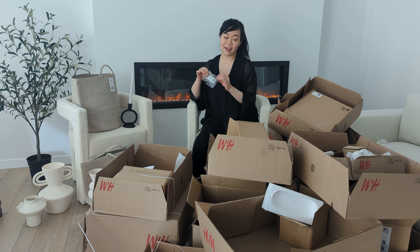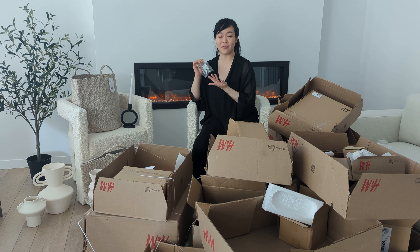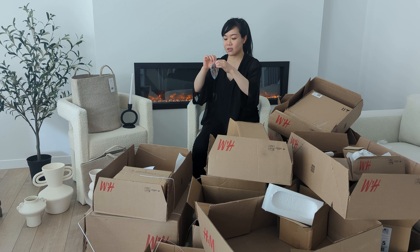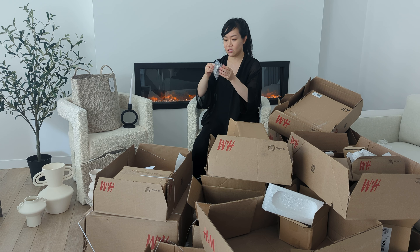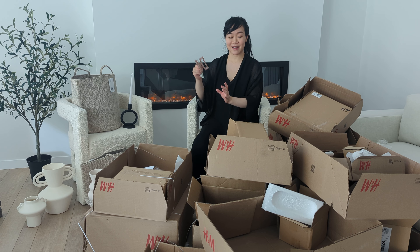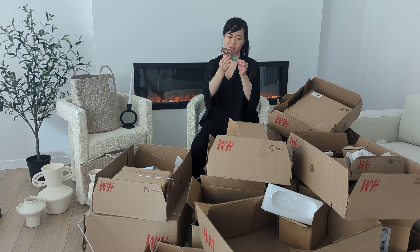I got a hair clip because my hair clips are broken. I only had one and I usually just have one — if it breaks, I buy one. This is just a brown colored one. I don't remember how much it was — three dollars?